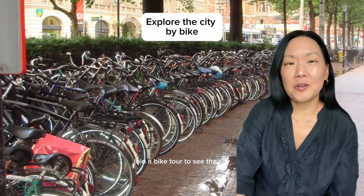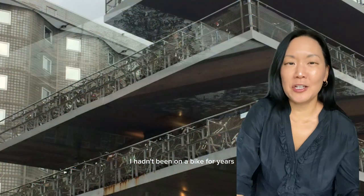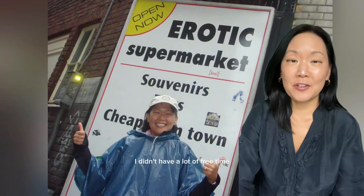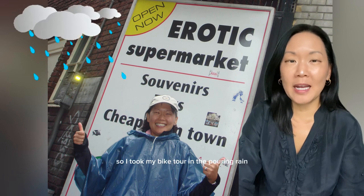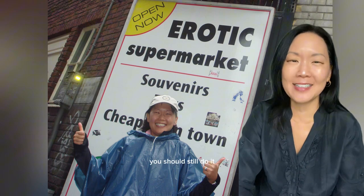Join a bike tour to see the city. You don't have to be super fit — I hadn't been on a bike for years and the city is very flat, so it's quite easy. I didn't have a lot of free time, so I took my bike tour in the pouring rain and they gave us ponchos and we stopped in a pub, but it was still fun. You should still do it.